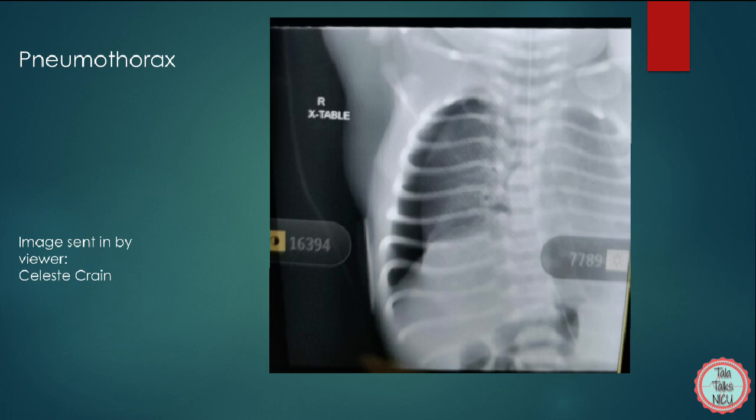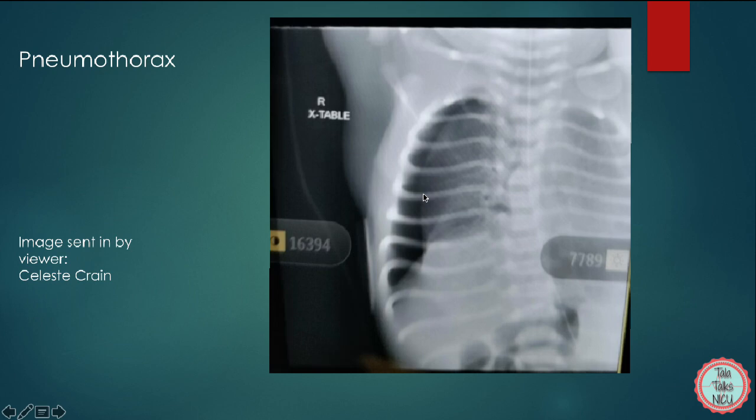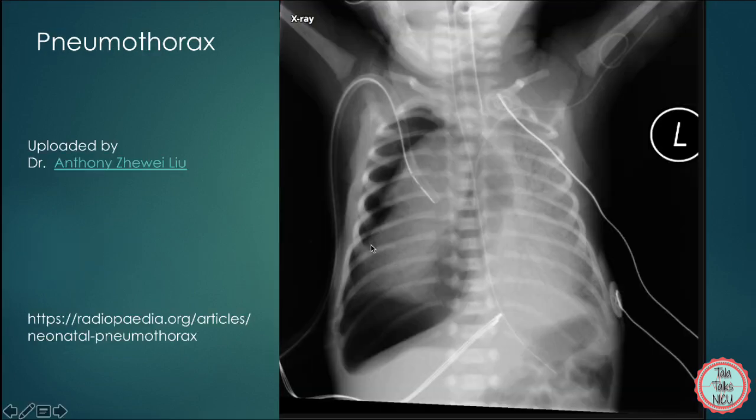We always have to decide what to do: watch it, hoping the body will absorb it, or put a catheter in and drain the air. In this case, they treated him very conservatively — they put the baby on a nasal cannula and never actually put in a catheter to drain the air, and eventually it went away. The baby is completely healthy now. Thank you so much, Celeste. This is another x-ray again with a right-sided pneumothorax.